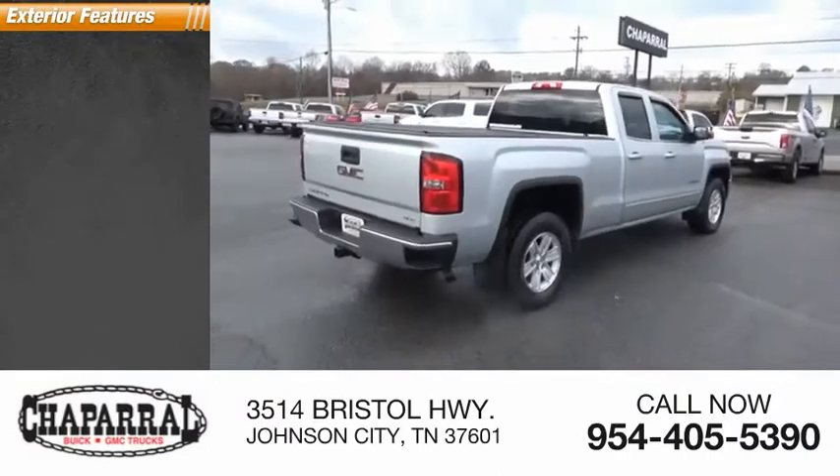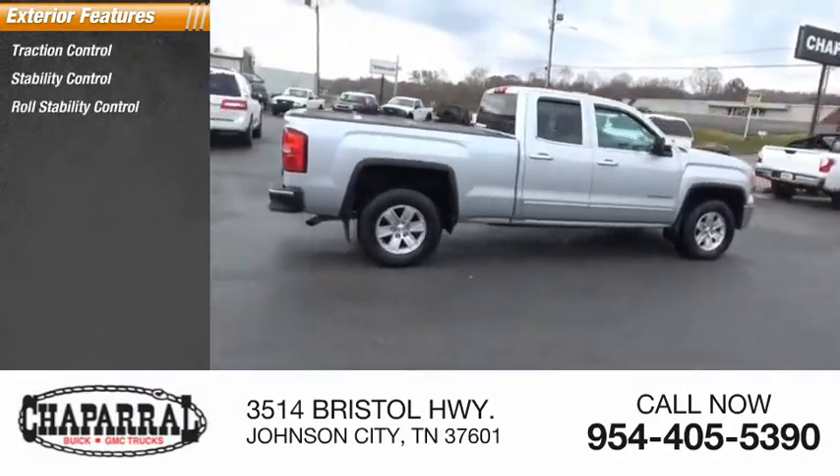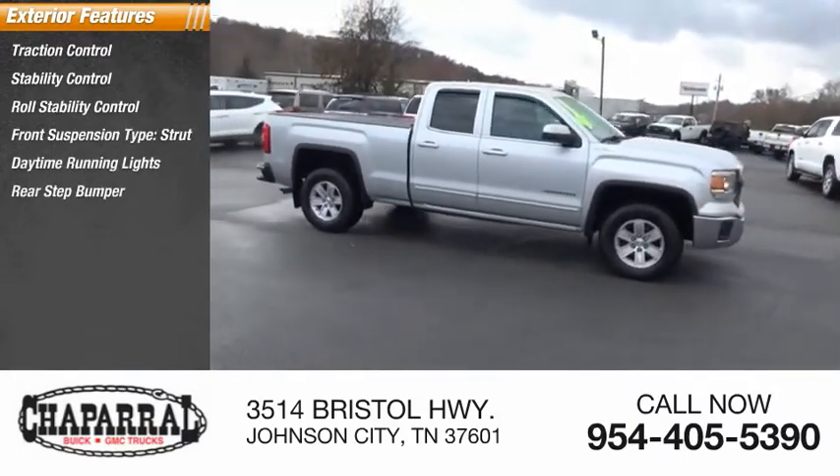Here are some of this vehicle's great options: traction control, stability control, roll stability control, front suspension type strut, daytime running lights, rear step bumper, and braking assist.